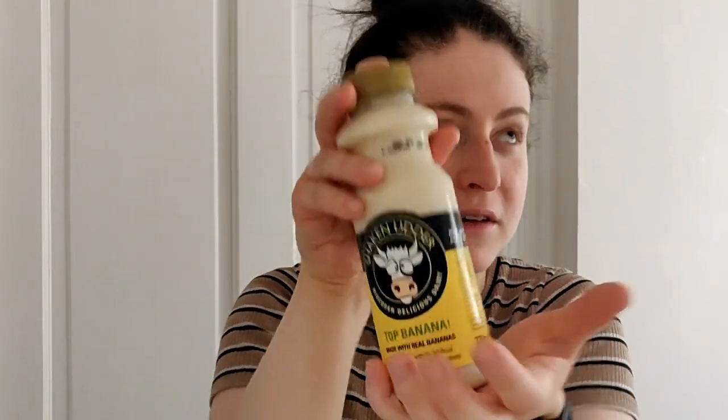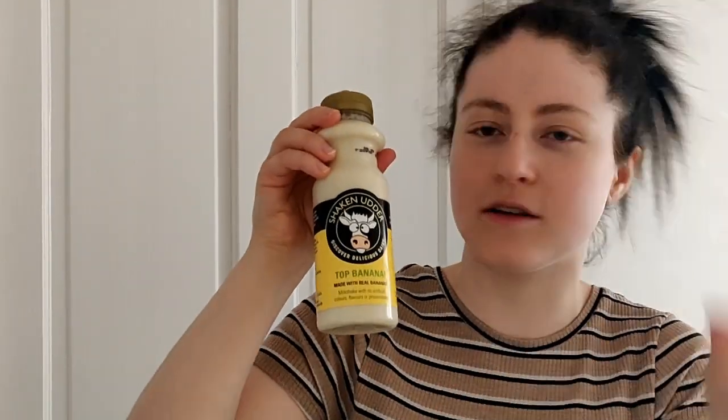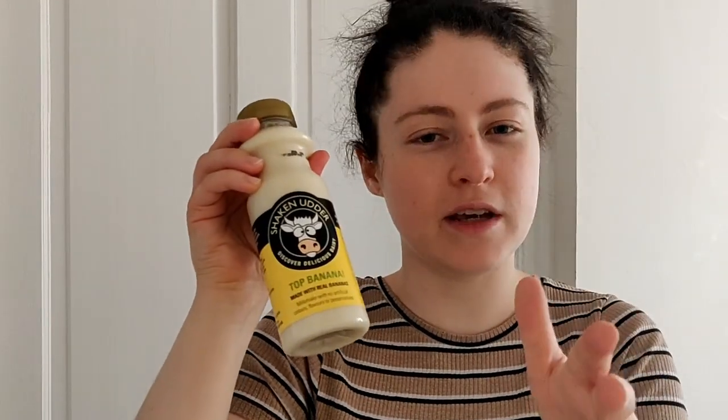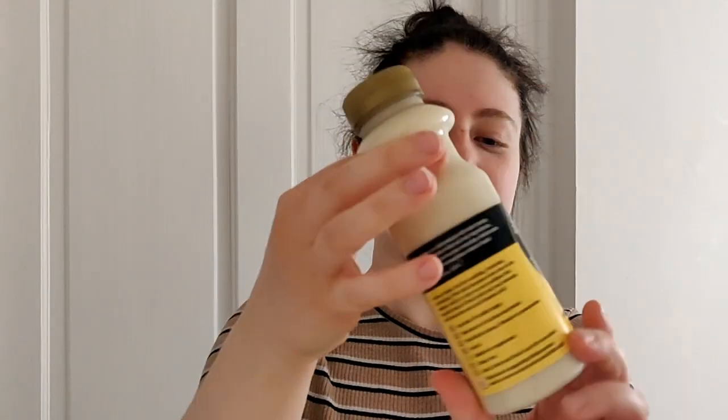Number 6 is actually a drink, and I absolutely love banana flavor — that's why it made the list. I'm filming this on a different day because I saw it in the shop and had to include it. It's banana-flavored and they also do chocolate, strawberry, vanilla, and a vegan version with coconut milk. But this banana flavor — I don't know what it is, I just absolutely love anything banana flavored.